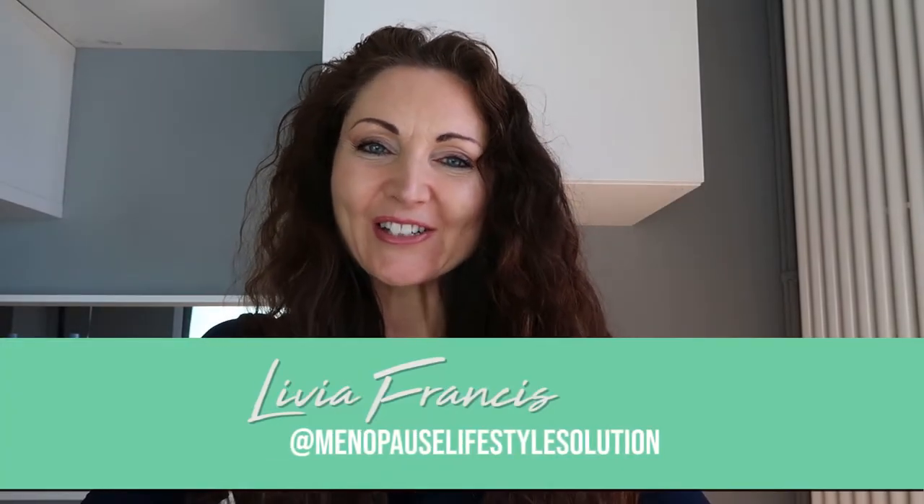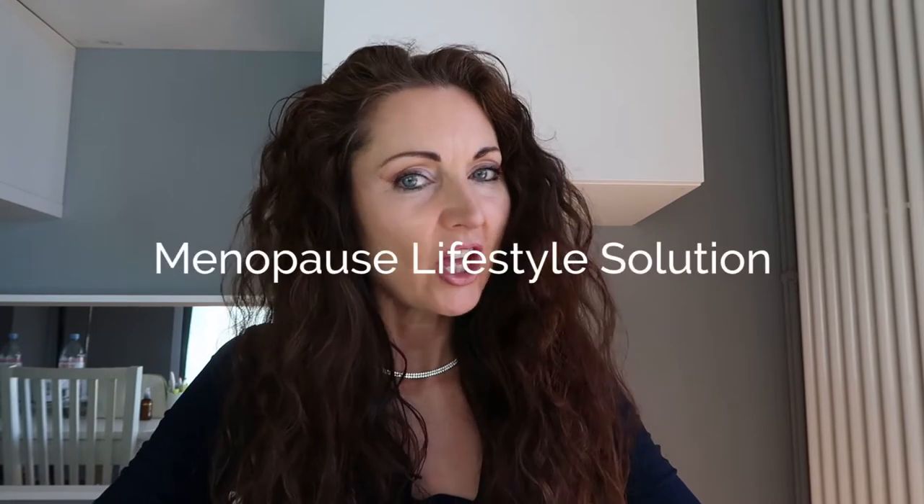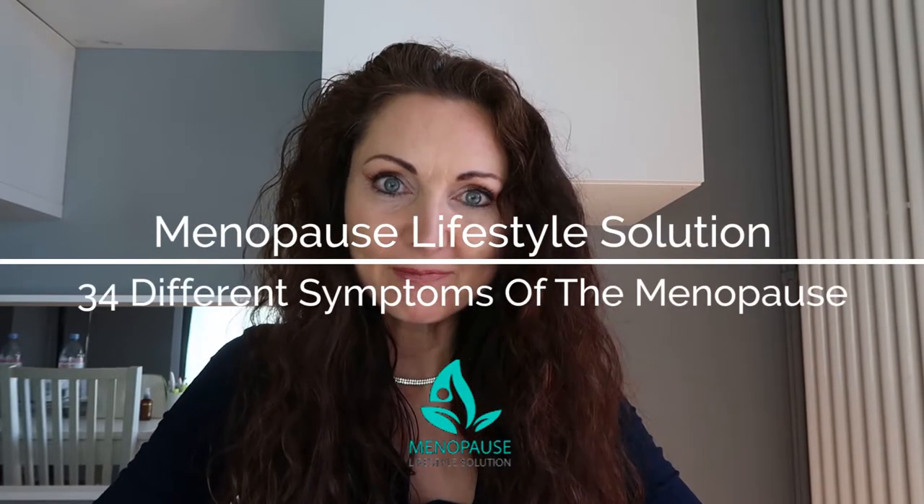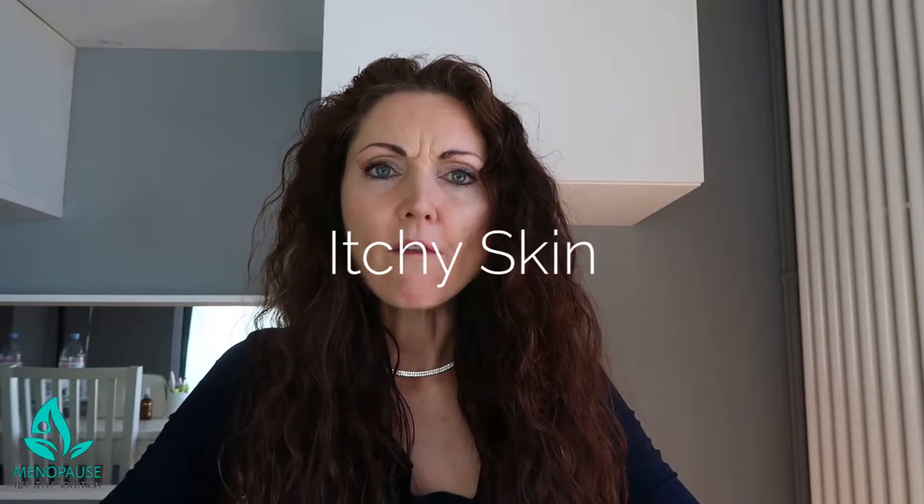Welcome to the Menopause Lifestyle Solution. My name is Livia Francis and I'm introducing you to the 34 different symptoms of menopause — and yes, believe me, there are many. We are going to be chatting today about itchy skin. Women can experience very itchy skin. This is a condition called pruritus, and it occurs from perimenopause through to menopause, and generally subsides after the menopause.